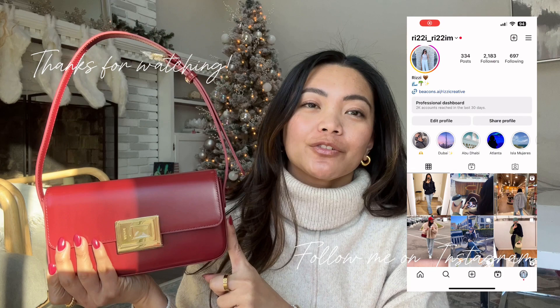I'm going to link the company and the handbag down below. Thank you guys so much for watching. If you liked this video give it a thumbs up, and I will see you guys in the next one. Bye!